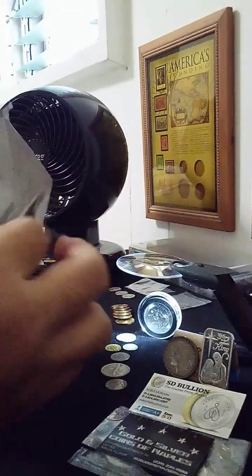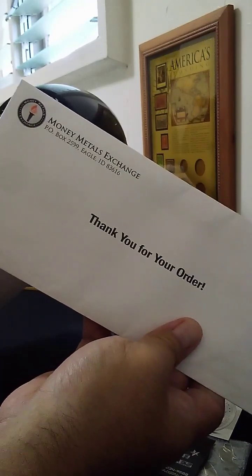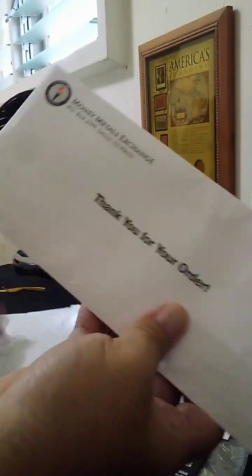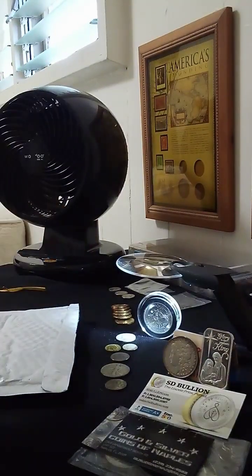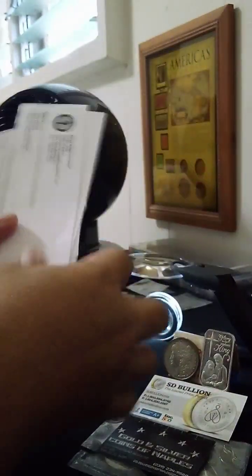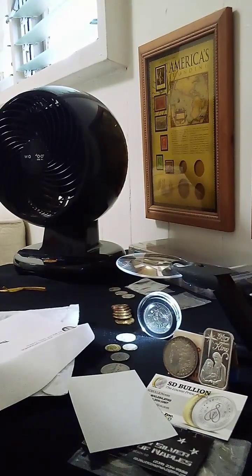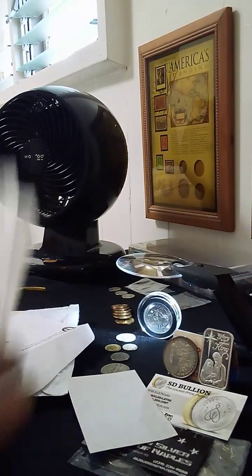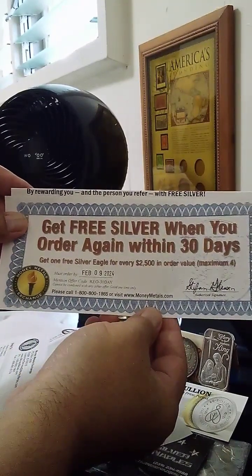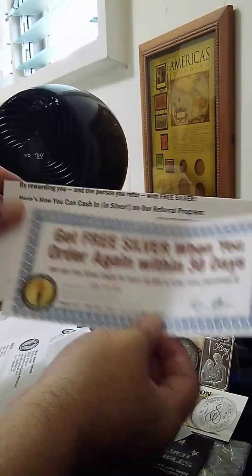I'm not sure what this one is. Did you guys see that — Money Metals Exchange, thank you for your order. Let's check out what's in here. I got a coupon: get free silver when you order again within 30 days. Yes!